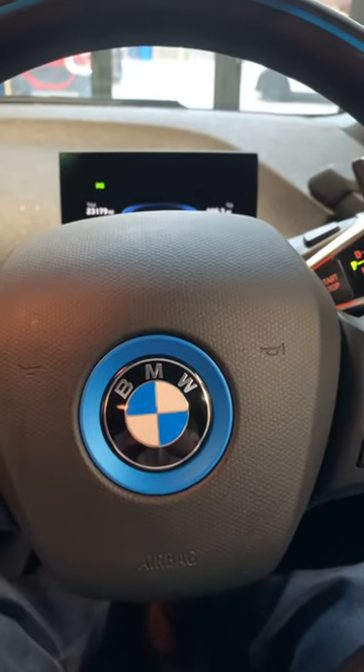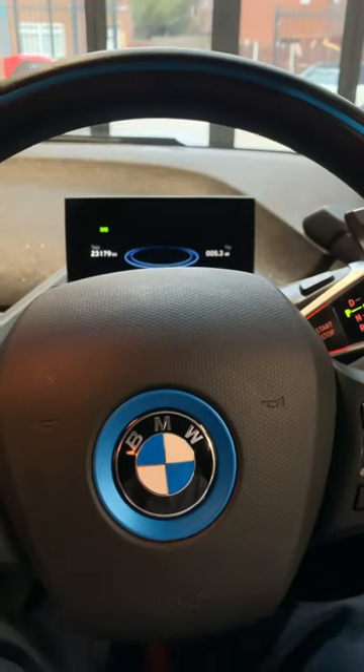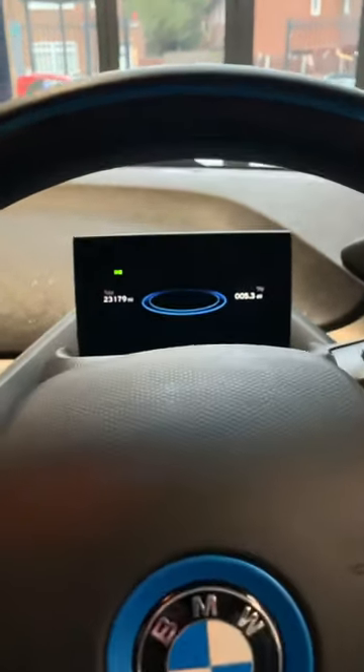Here we have a 2019 BMW i3 94 Ampower undergoing sale preparation. It's only done 23,000 miles but is experiencing an issue we regularly come across and a potential MOT failure.